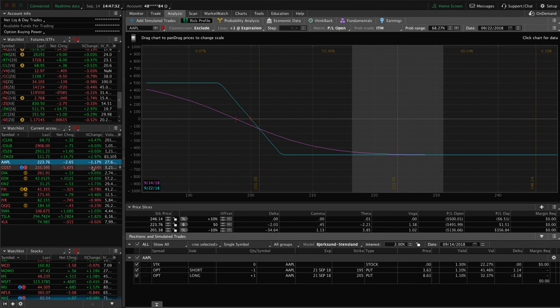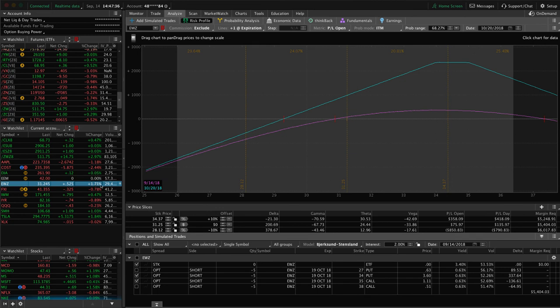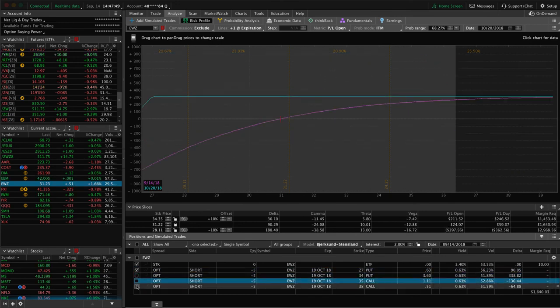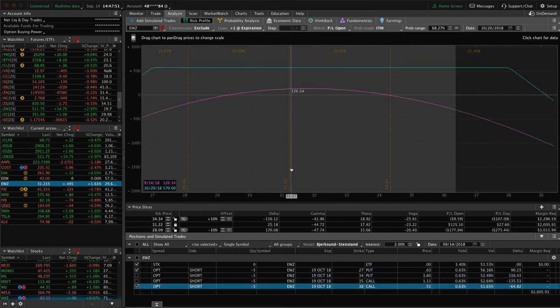Mentioned Costco, DIA, and EEM already. EWZ — we've got a couple of pieces. Price is hanging out at the lower end of the range, so looking for a little upside in EWZ to benefit that piece. We've also got another full strangle on that has not been adjusted, where we've got some profit — but not quite enough to take off yet. Just playing the waiting game in EWZ.